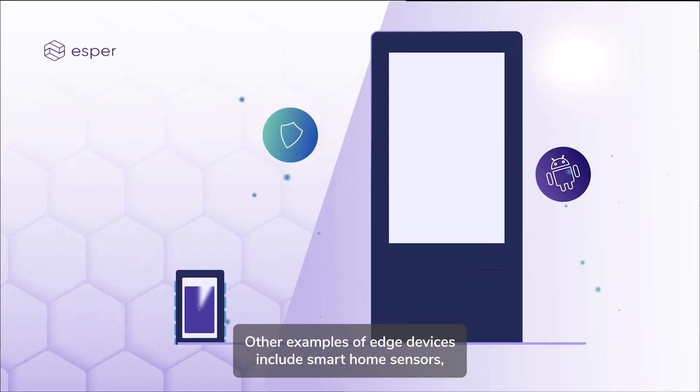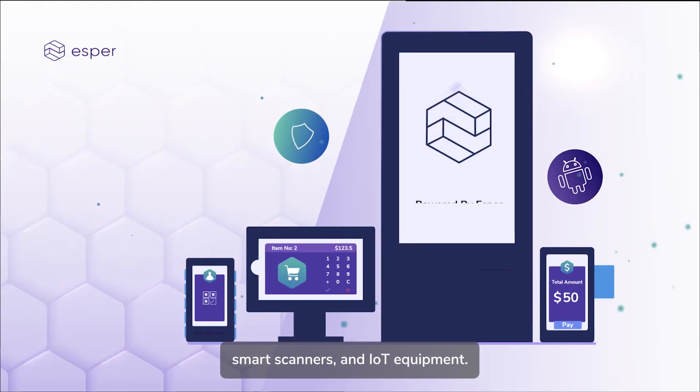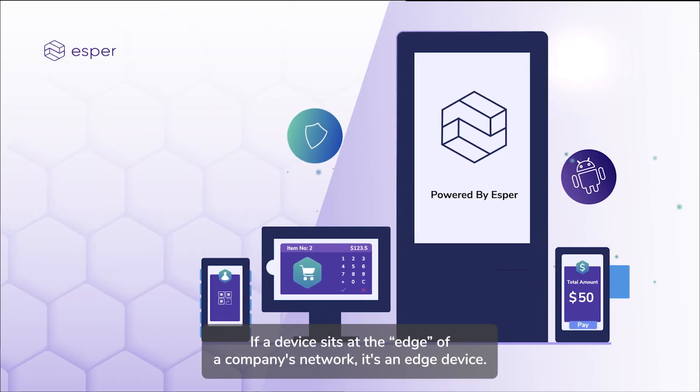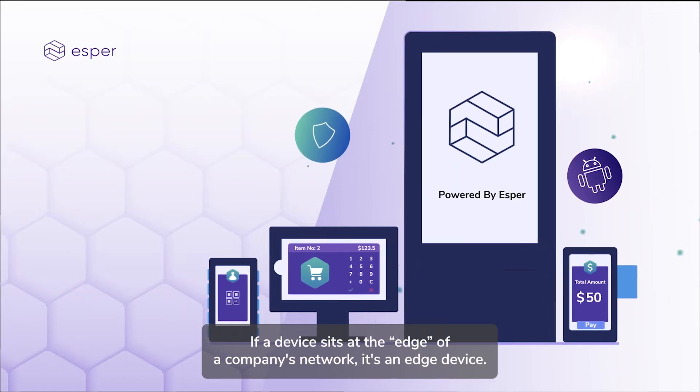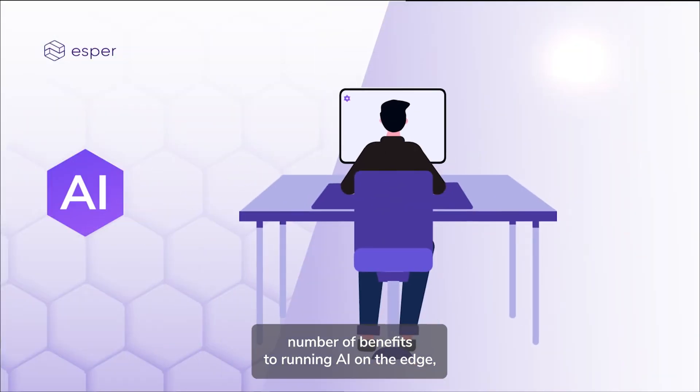Other examples of edge devices include smart home sensors, digital kiosks, self-checkout terminals, smart scanners, and IoT equipment. If a device sits at the edge of a company's network, it's an edge device.